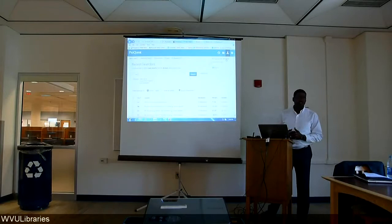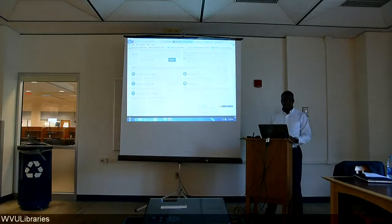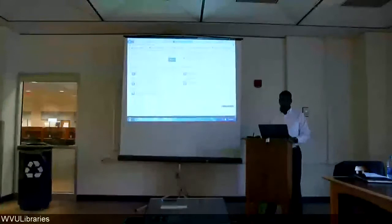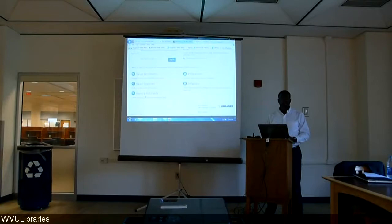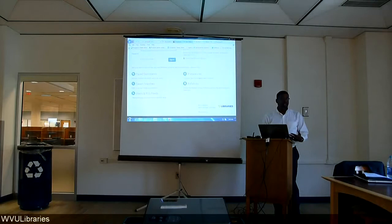Here is the My Research Account. This is where your patrons would be prompted to create their account. My Research Account allows them to save documents and quickly get back to them, save their searches, create alerts and RSS feeds. When you create an alert, you tell the search engine how often you'd like to be notified. The customization features allow you to save how you want your articles cited, default to a certain database every time you come to ProQuest Central, set up a favorite search strategy, default to advanced searching, command-line searching, or just basic search. All of these preferences can be set after creating a My Research Account.